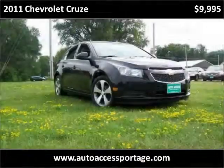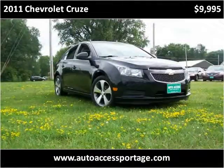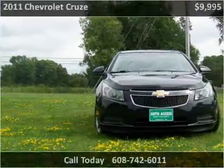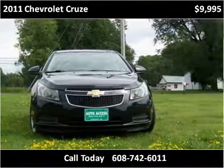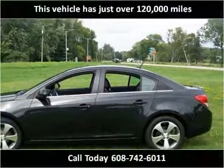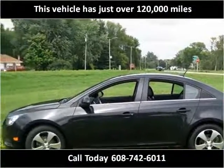This 2011 Chevrolet Cruze is available from AutoAccess of Portage. This vehicle has just over 120,000 miles.